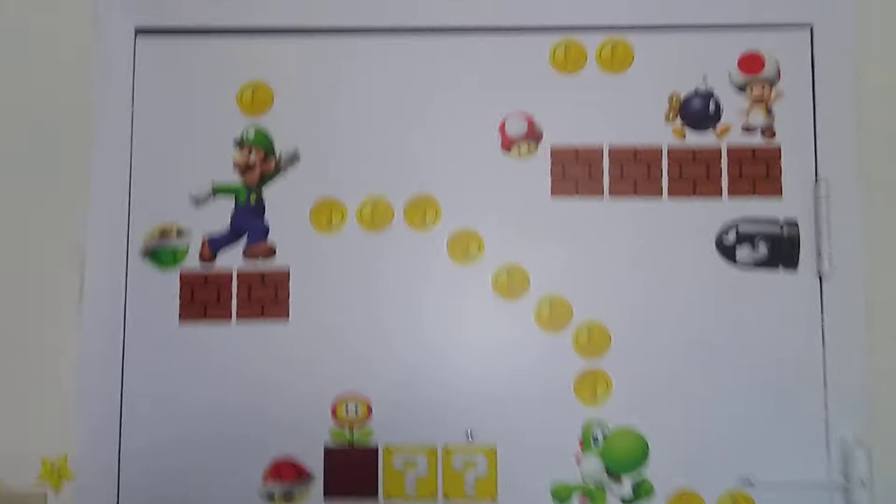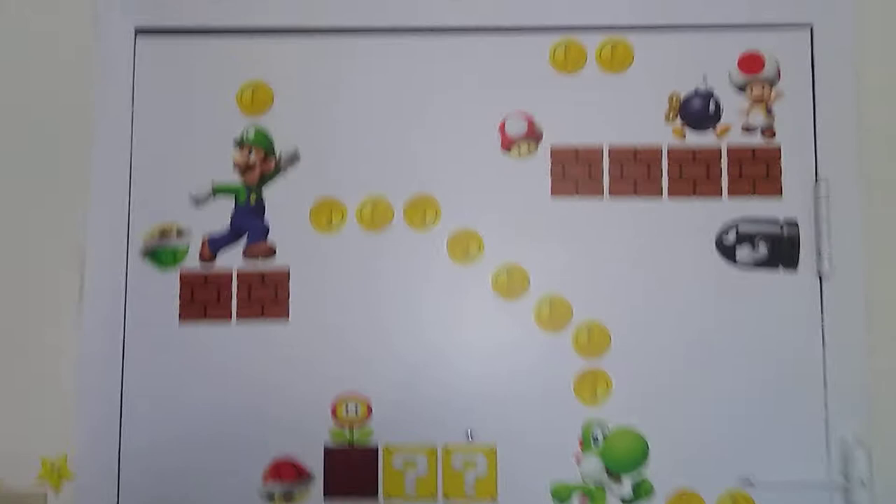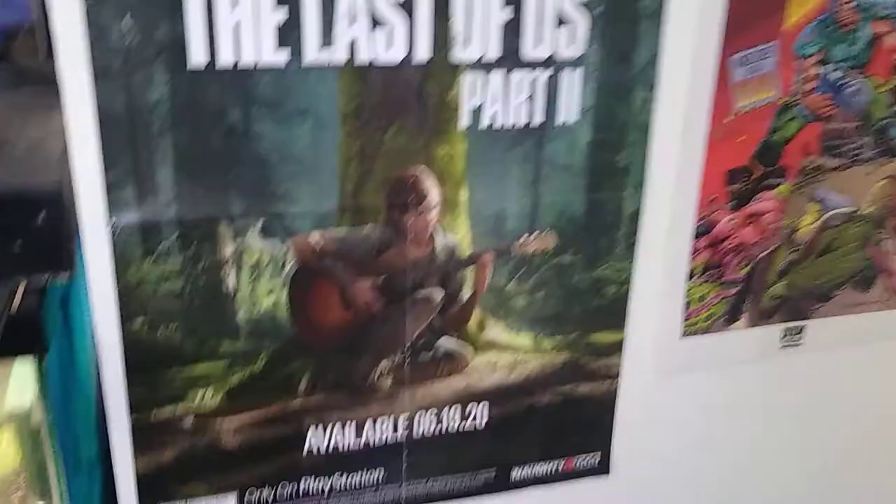Here you can see my front door to my living room — it has a lot of Mario stuff on it. Me and my wife both enjoy gaming quite a bit, so we've decorated the living room almost entirely in games. Here's my Last of Us 2 poster; big fan of the game — a lot of people aren't liking it, but oh well.